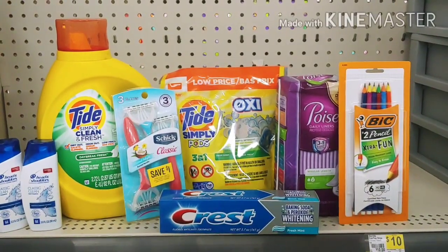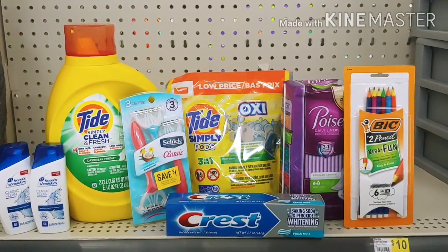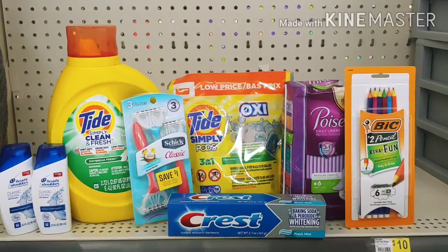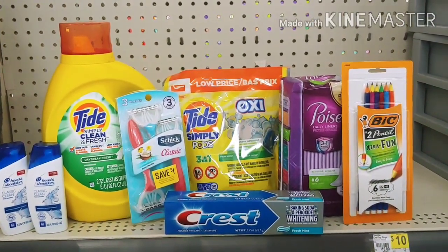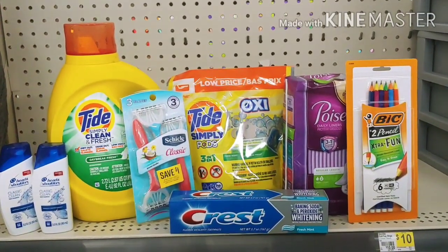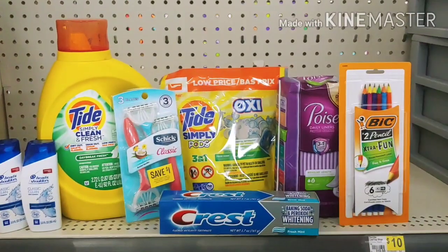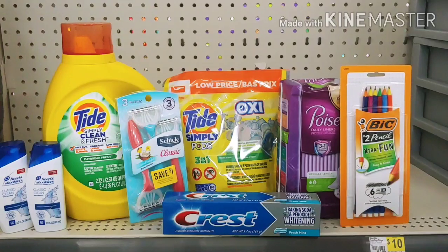The Tide has a $3 digital and is $6.95. The Schick razors are $4.50 with a $3 digital. The Tide Oxypods are $3.95 with a $2 digital. The Poise pads are $5 with a $4 digital. The big pencils are going to be free with a $1 digital — they're $1 on the shelf. The Crest is $2 with a $1 digital, making it $1 out of pocket.